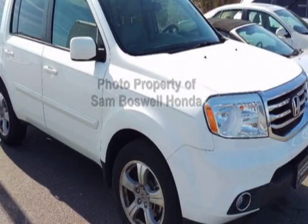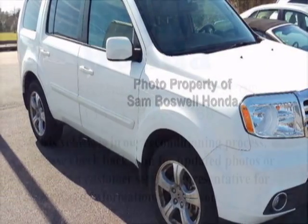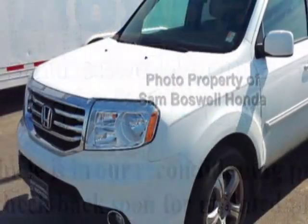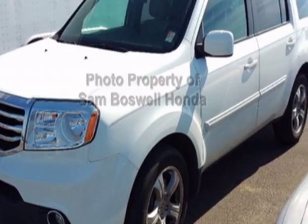Check out this certified pre-owned 2014 Honda Pilot. Carfax has certified this Pilot as having one owner. This Pilot has just under 48,500 miles.